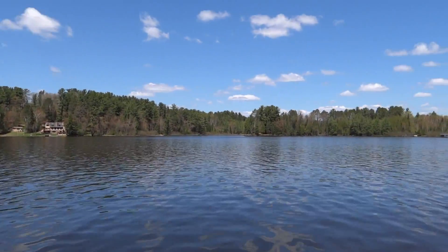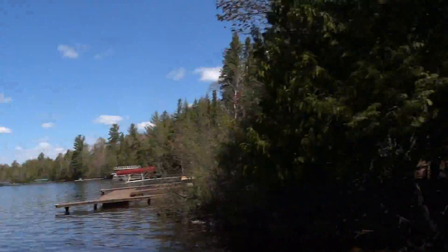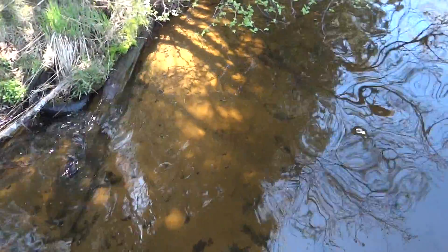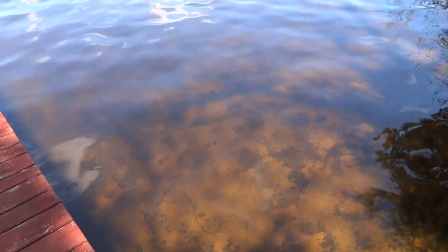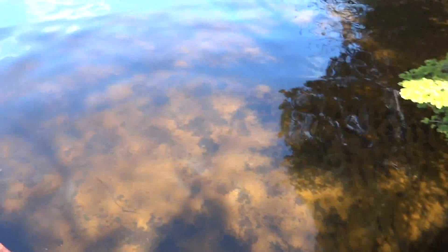Spectacular views, and I'll just show you some of the frontage here. As you can see, it's very nice sand. It drops off a couple feet at a time out towards the end of the pier here. It'd be a very nice spot for swimming, yet it's deep enough for pontoon boats and motorboats.